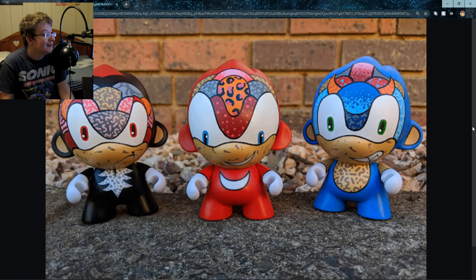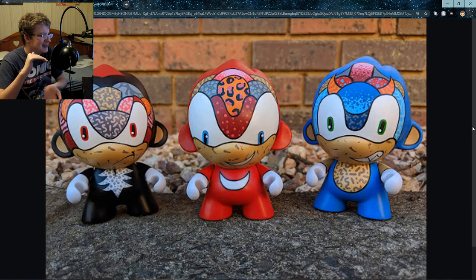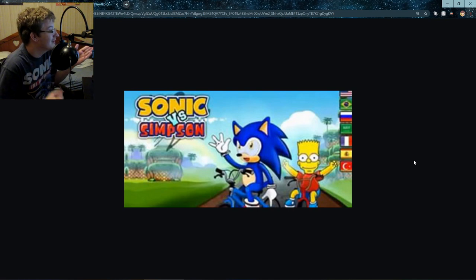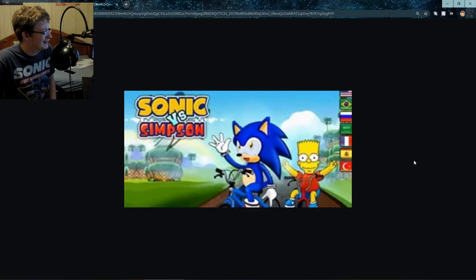I don't know — this one's just weird to me. What did I just stumble upon? This looks like some kind of Chinese thing. I'm not saying a lot of these aren't made in China — that's just how bootlegs work — but this looks like some kind of little Chinese idol figure. And my personal favorite Sonic game: Sonic Versus Simpsons. I'm guessing this is a racing game because they're on bicycles.